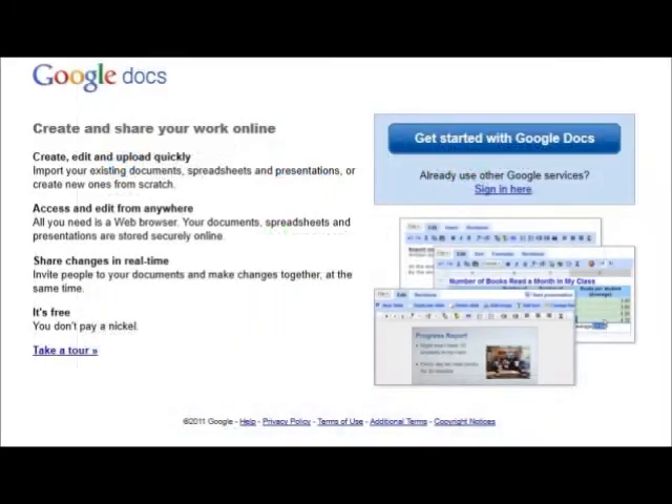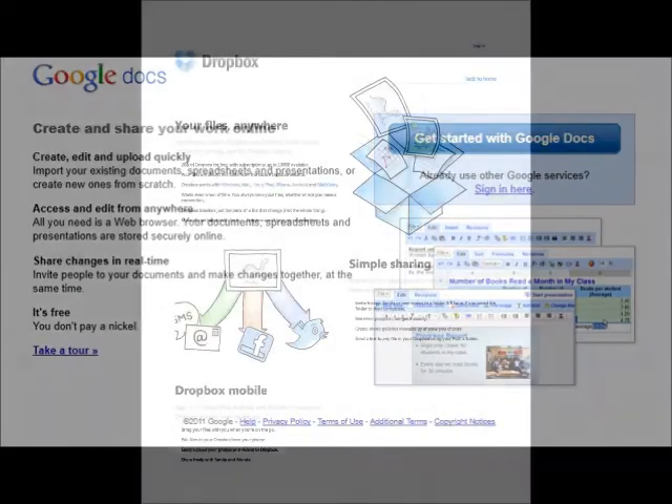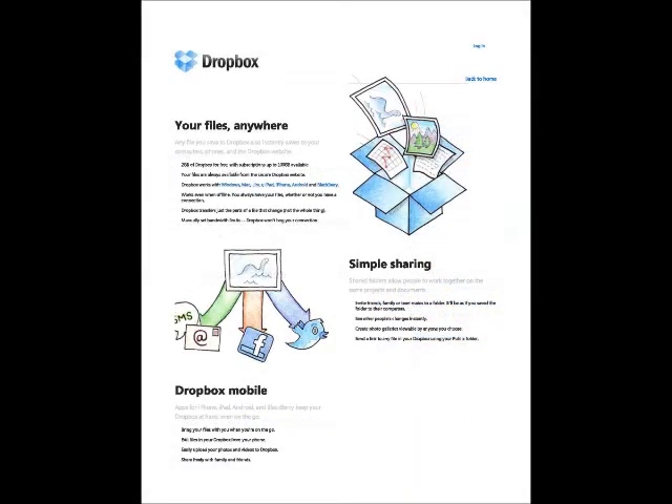Google is another very popular option for cloud computing. With Google Docs, you can upload or create documents and access them from anywhere. Google Docs is compatible with Microsoft Office, but there are some formatting issues.